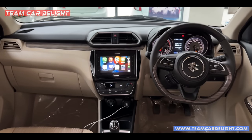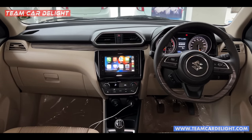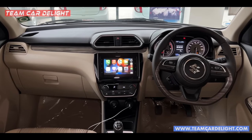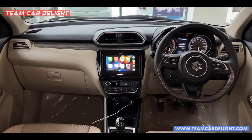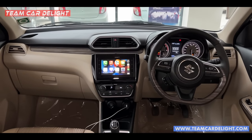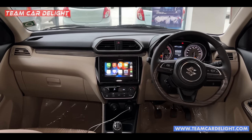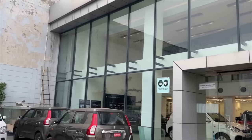The Dzire overall offers a premium interior with good space and comfort that is on point. The ride quality is also very good. If you want to talk about it, the link is in the description box — you can directly call or visit our website.